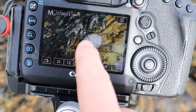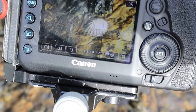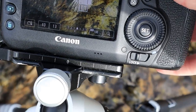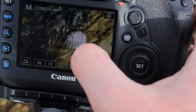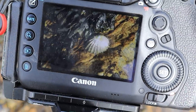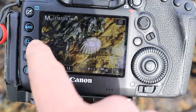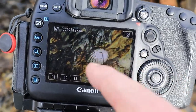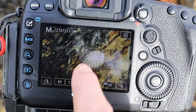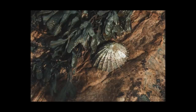A cheeky little limpet just sort of trying to hide away from us with these bits of seaweed over the top. Should be an easy shot. Going f13, 40th of a second, tap to focus on the limpet. This is one I could focus stack to get more of the seaweed in focus, but I actually think I like it because it gives depth - it shows that the limpet itself is underneath or behind the seaweed. If everything was in focus I don't think you'd get that quite as much, so I'm not going to bother focus stacking here.